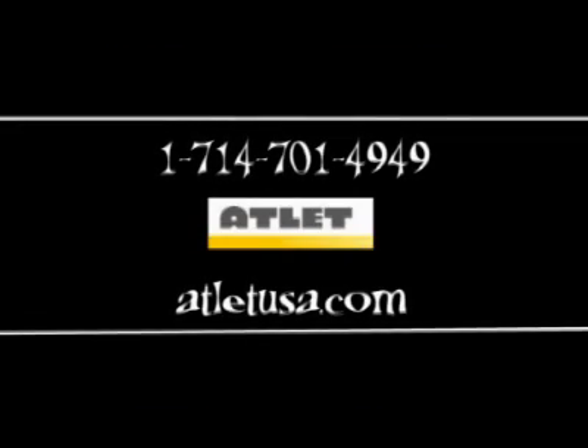For more information on making your warehouse more efficient, contact Atlet at area code 714-701-4949, or visit us online at atletusa.com.